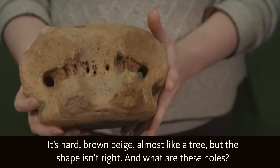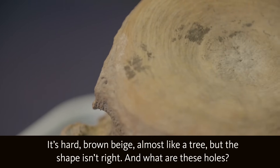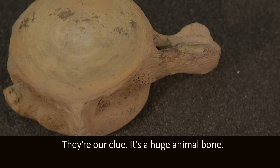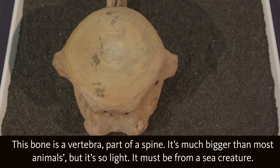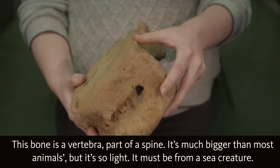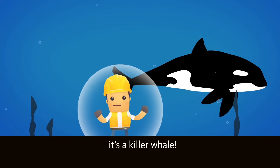It's hard. Brown, beige — almost like a tree. But the shape isn't right. And what are these holes? They're our clue. It's a huge animal bone. This bone is a vertebra, part of the spine. It's much bigger than most animals, but it's so light. It must be from a sea creature. Its size and weight tells us — it's a killer whale!